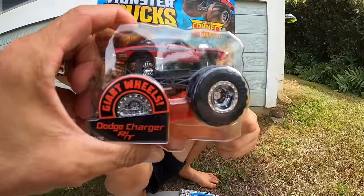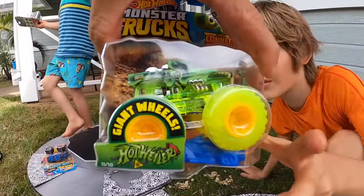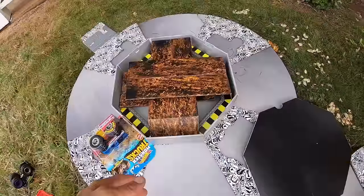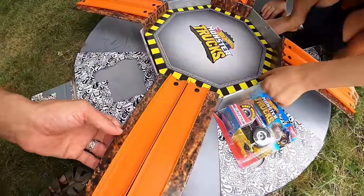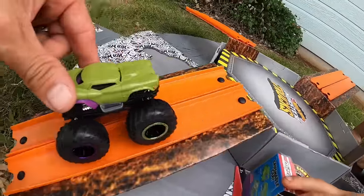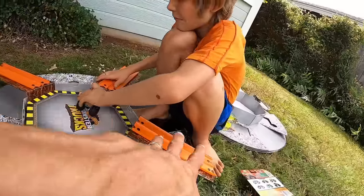The Dodge Charger RT — we've never had this one either. There are a lot of monster trucks here we've never had before. Oh, we have had this one — the Hotwiler. That one is cool. What else is in here? Look — when you open this up, there's track inside! Because Hot Wheels monster trucks can ride on Hot Wheels tracks. See, when you put two of them together — let's see it roll down!